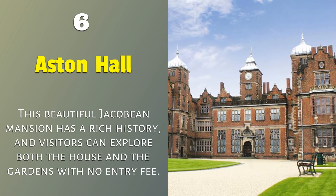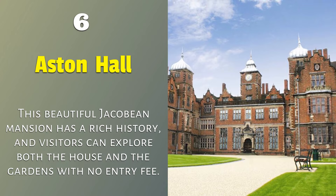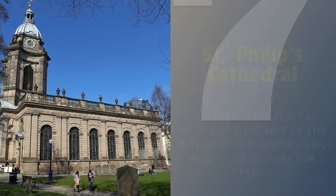6. Aston Hall — this beautiful Jacobean mansion has a rich history and visitors can explore both the house and the gardens with no entry fee.